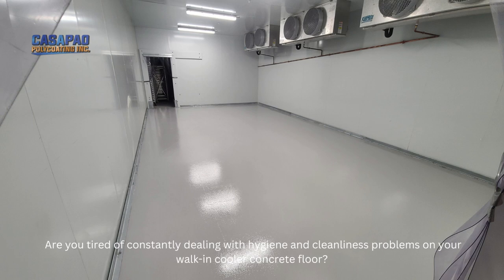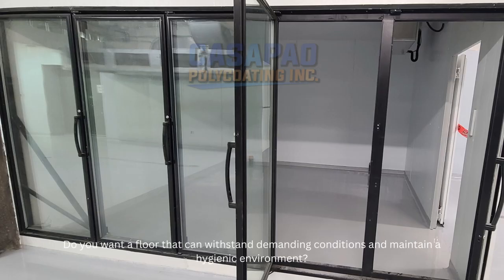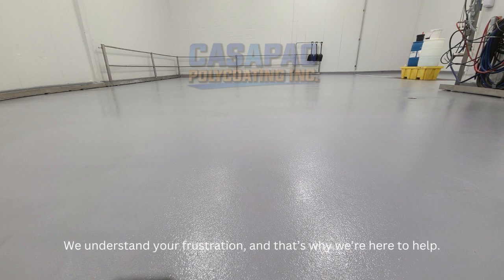Are you tired of constantly dealing with hygiene and cleanliness problems on your walk-in cooler concrete floor? Do you want a floor that can withstand demanding conditions and maintain a hygienic environment? We understand your frustration, and that's why we're here to help.